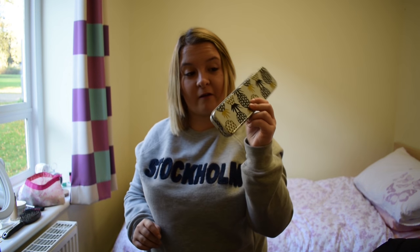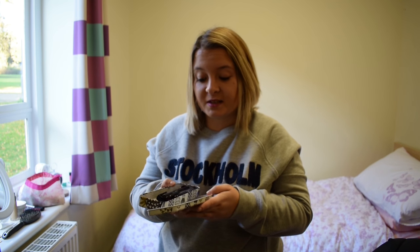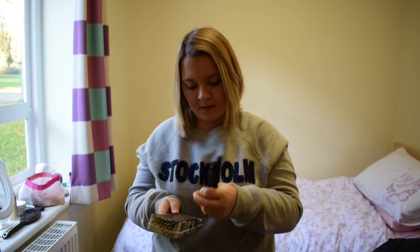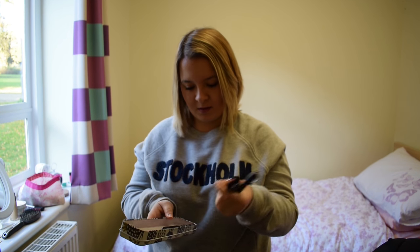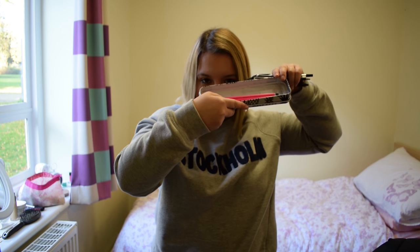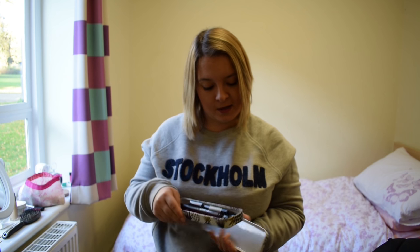I also have my pencil case — got this from Wilko, it's pretty decent, I think it was only a couple of quid. I've got lots of pens in it — I've got my Emmerdale pen there, a lot of pens, that one's quite pretty. I've got some pencils as well — three bite highlighter pink pencils. It's a bit mucky in there because of the lead in the pencils.